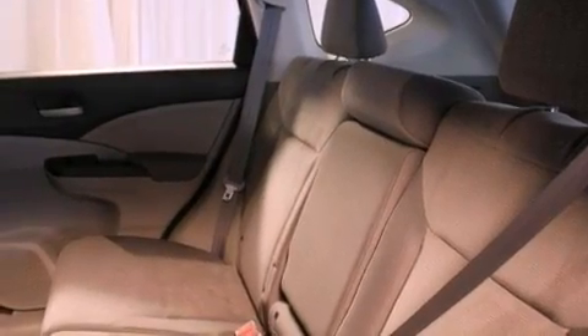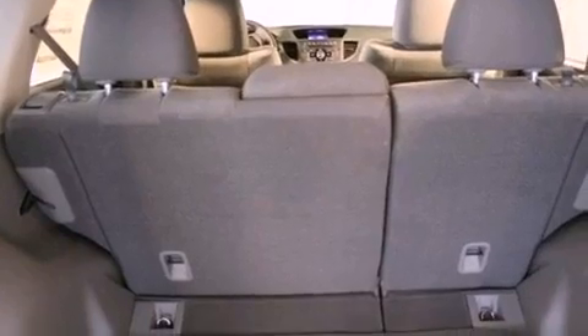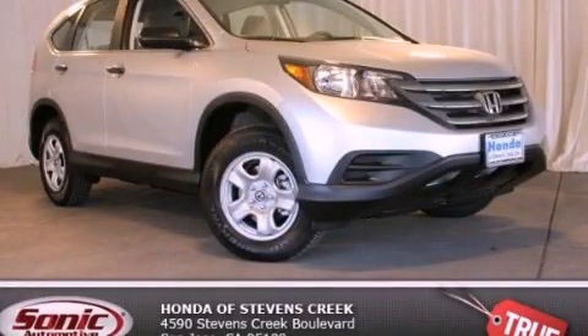With an EPA estimated rating of 30 miles per gallon on the highway, this automobile pays off in the long run. Contact us today to arrange your test drive.